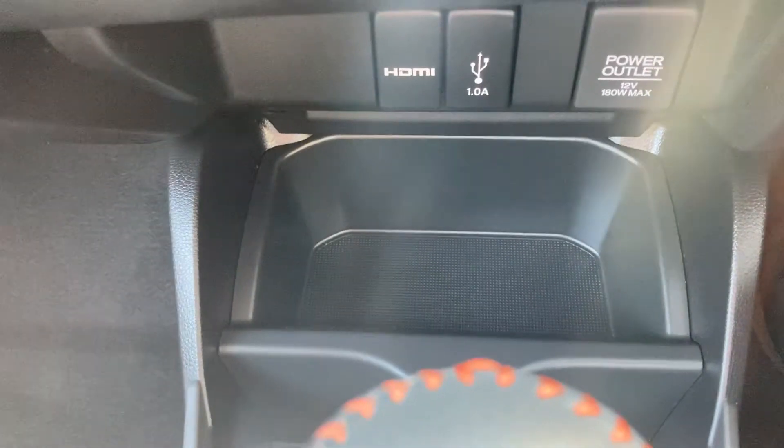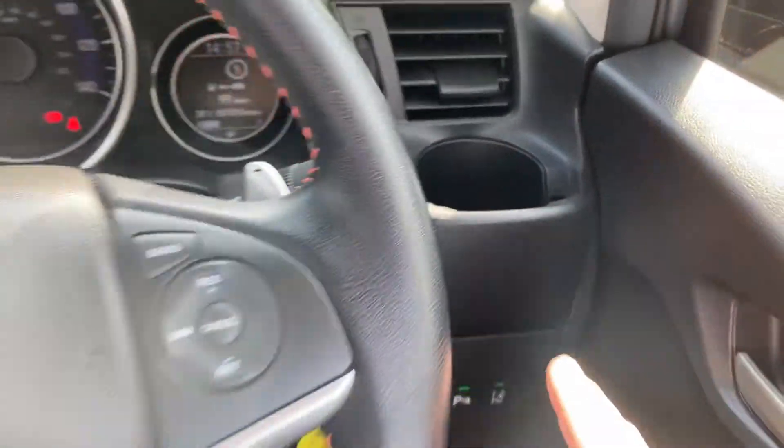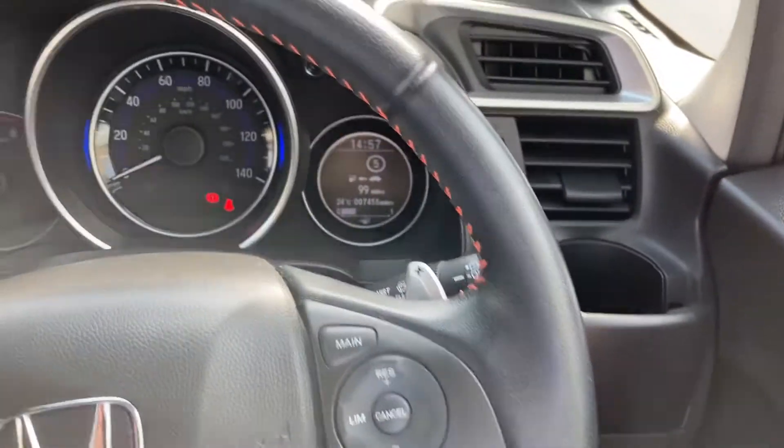You've got lovely storage space there for two cups just behind the gearbox and extra storage there. A nice little feature for the driver — you've also got this nifty little cup holder here which sits just beyond the steering wheel.